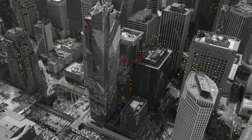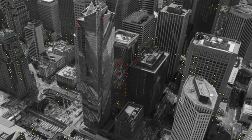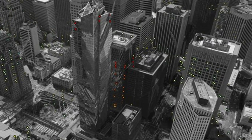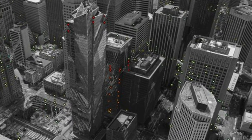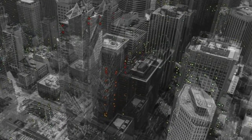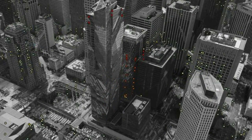A luxury high-rise in the heart of San Francisco has been dubbed the Leaning Tower of San Francisco after the $350 million building began to sink. Satellite images have now revealed just how bad the problem is. The Millennium Tower, which stands 58 stories high, has already sunk 16 inches since it was completed seven years ago.